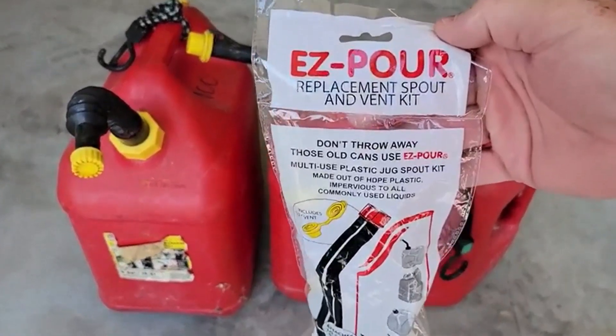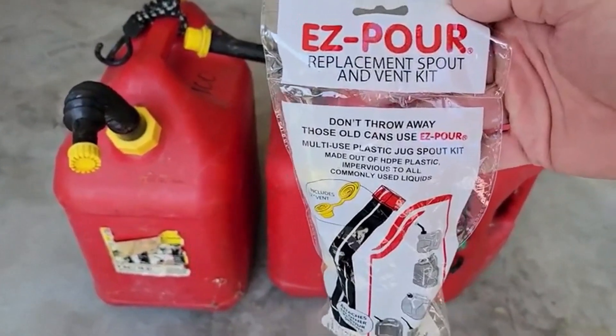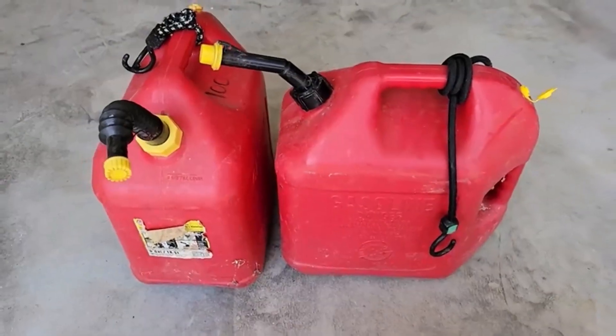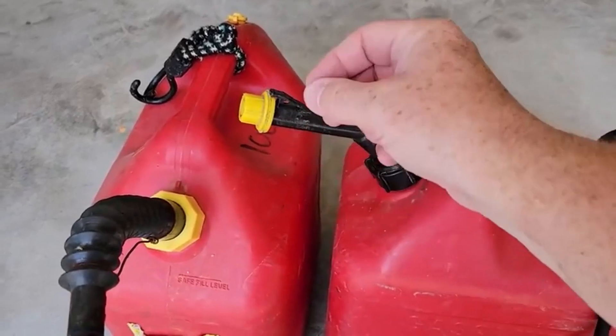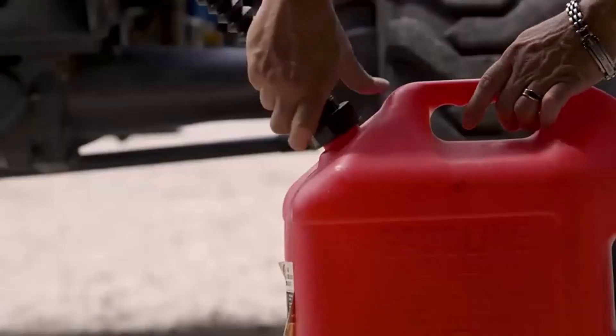Hey everyone! Welcome back to my channel, where I review the top products on Amazon so that you can make an informed purchase decision. Today, I'm excited to share with you my top 5 picks for the best gas can spouts on Amazon.